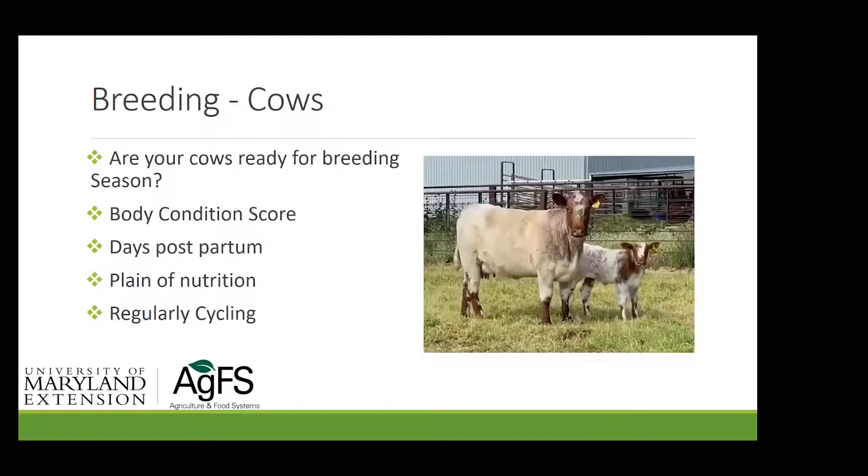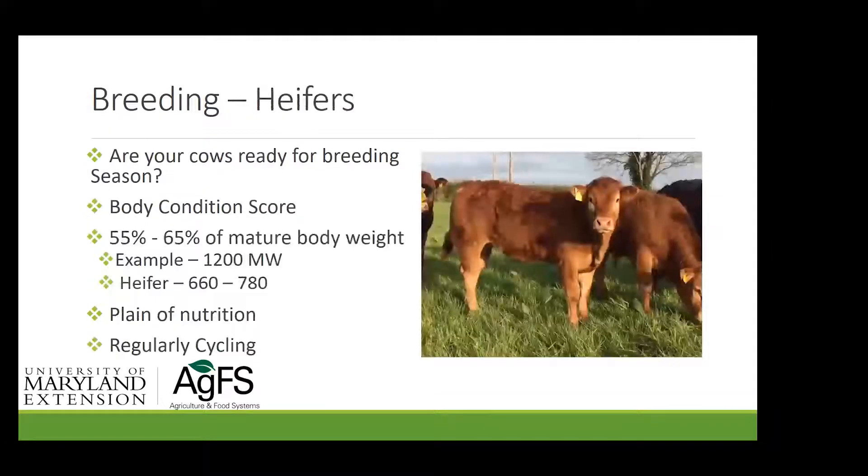Now we're looking at the breeding side of the equation. Are your cows ready for the breeding season? We need to look at body condition score, days postpartum, their plane of nutrition, and whether they're cycling regularly. And what about your heifers — are they ready for breeding season? You should body condition score your heifers. They ought to be 55 to 65% of their mature body weight at breeding. If your cow herd averages 1,200 pounds mature weight, your heifers should weigh between 660 and 780 pounds, gaining a pound and a half a day, and cycling regularly.